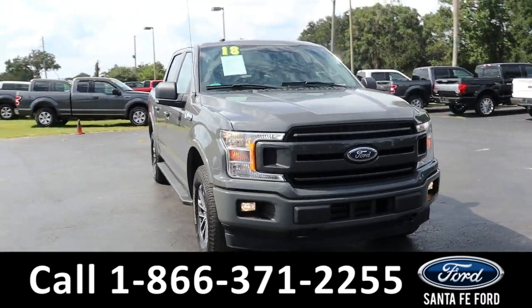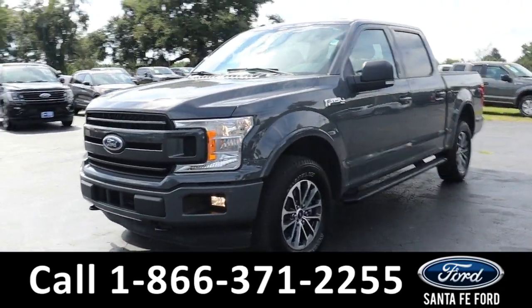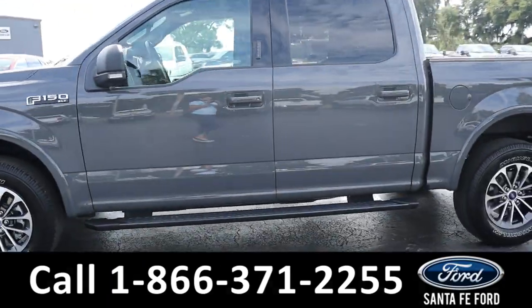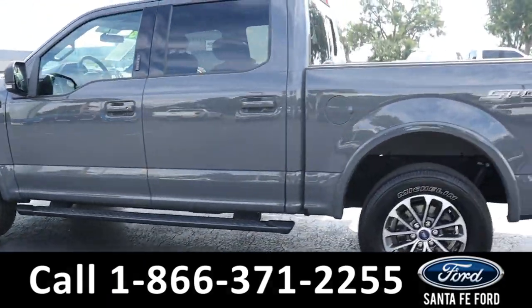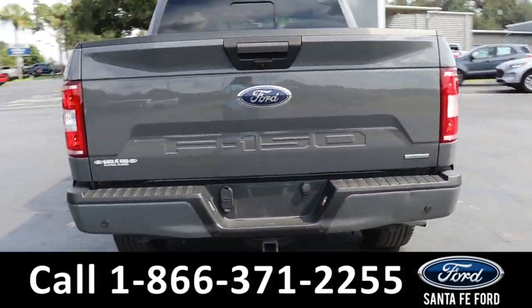Here we have a 2018 Ford F-150 XLT. It has tow hooks, fog lights, alloy wheels, remote keyless entry, keypad door lock, tinted windows, running boards, and a hitch receiver.